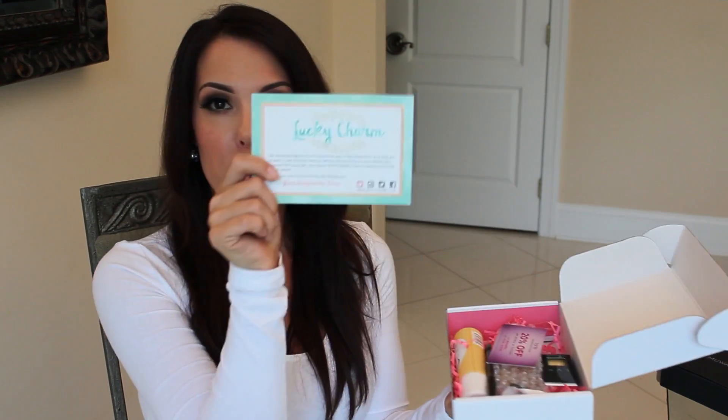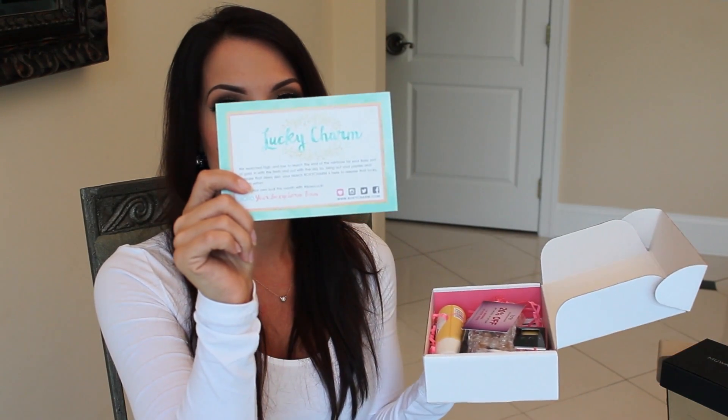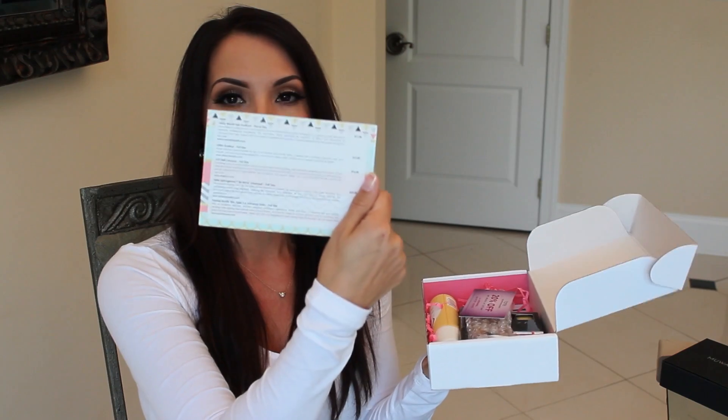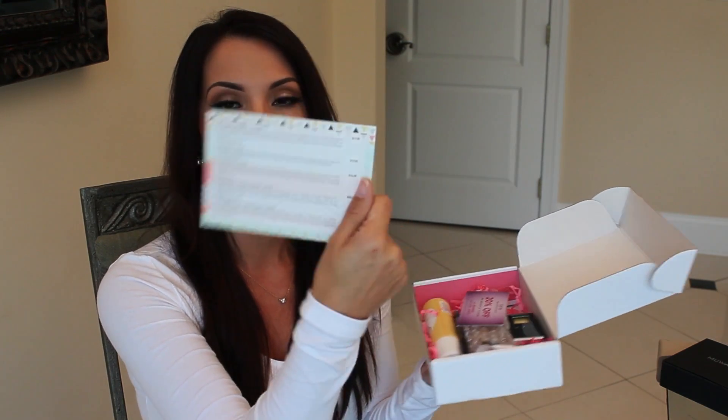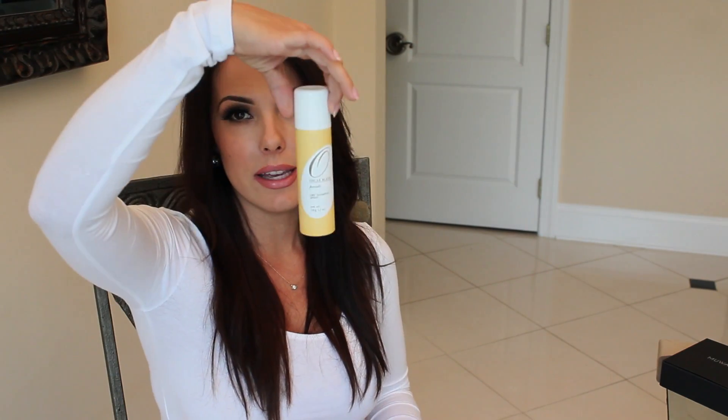Opening the box - this is how everything is packaged. On the top there's a postcard that tells you all about your BoxyCharm box, and on the back it lists all the products along with details and pricing. Also in here is a 20% off coupon to shop at the Tarte website. Love Tarte. I'm going to show you the mini sample first.